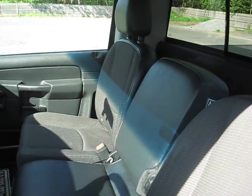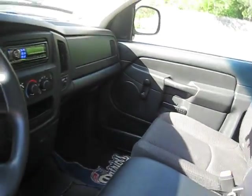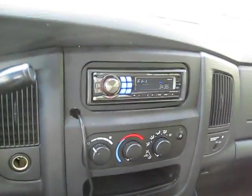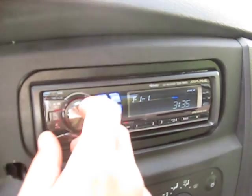The seats aren't ripped — they're in decent shape. It's got a fold-down center console and some space for storage in the back. It's got a really decent stereo, to tell you the truth.